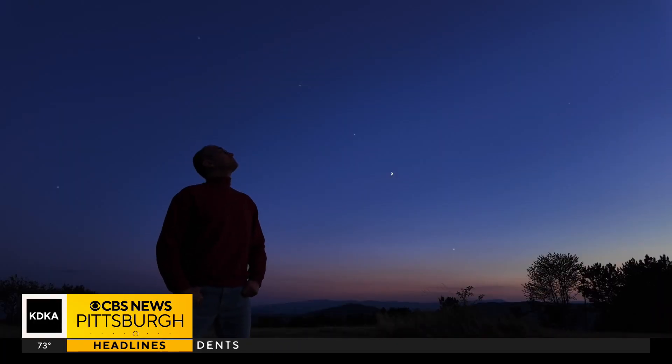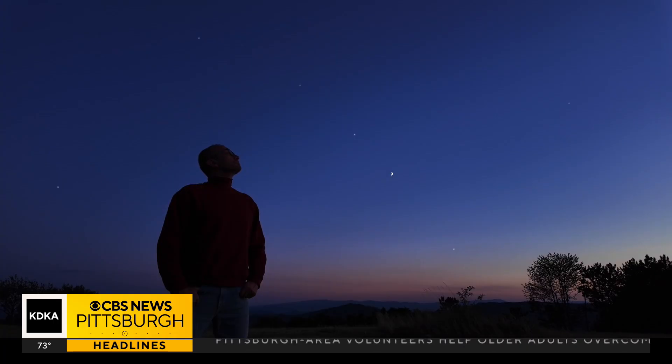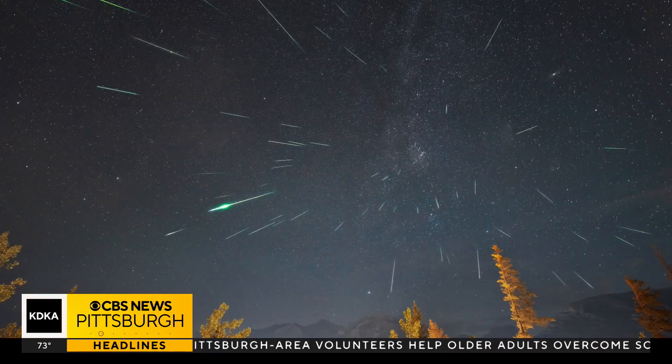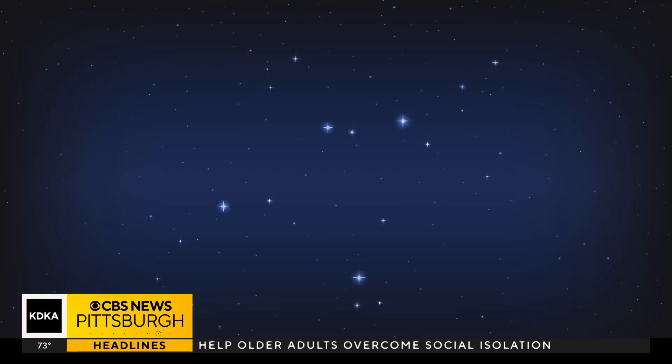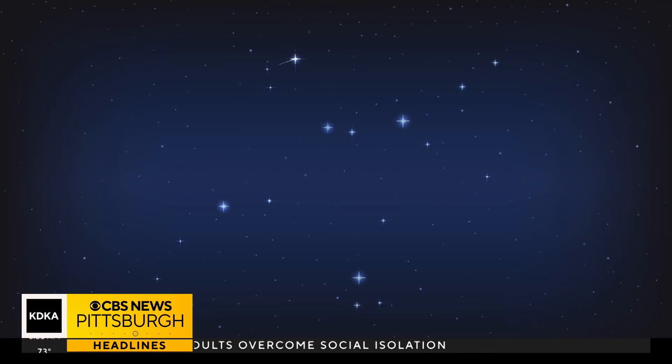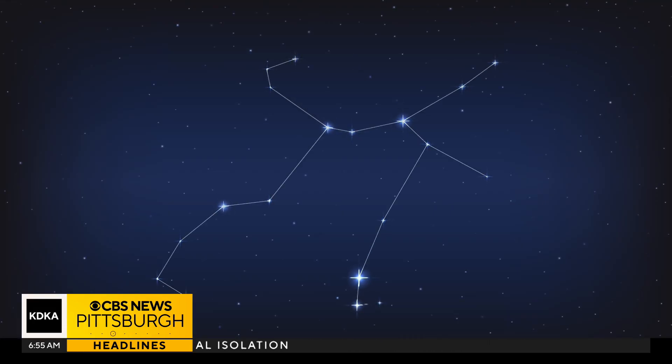It is best to then look for the radiant of the meteor shower. A radiant is where the meteors seem to originate, and for the Perseid meteor shower, that is the constellation Perseus. They are usually most active between 11 p.m. and dawn.